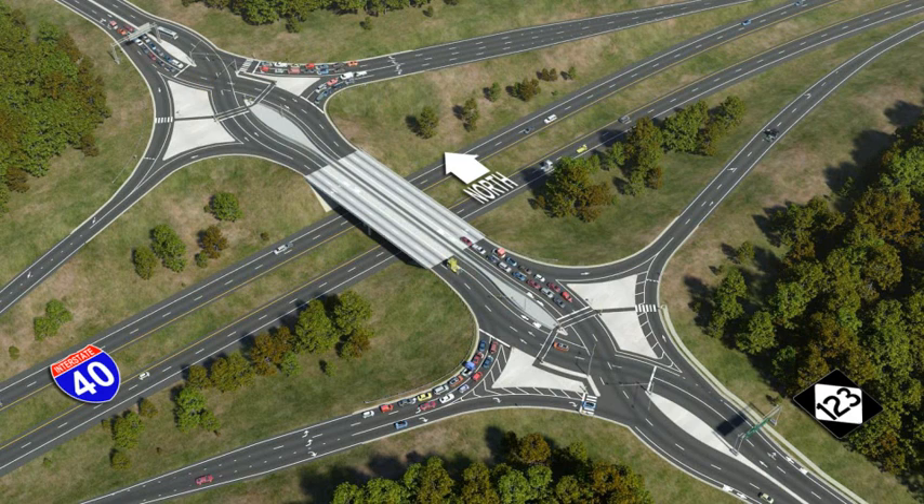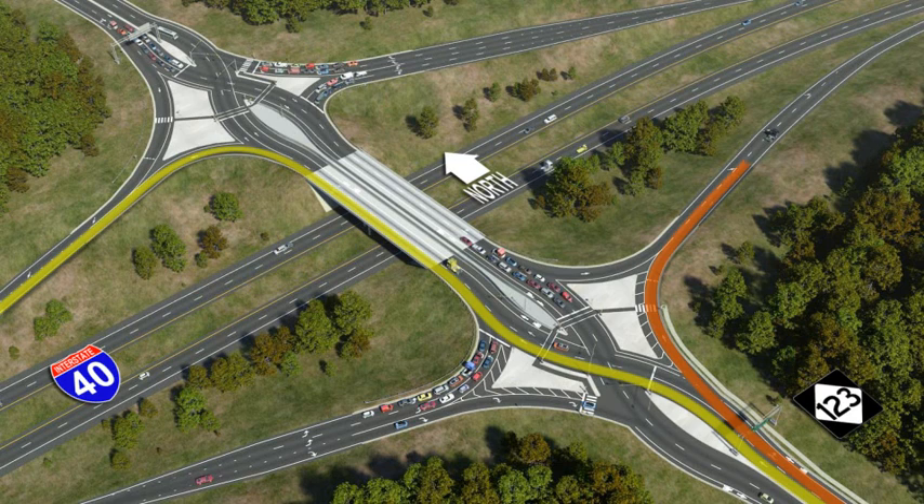To get to I-40 towards the left, you will use the left lane. The turn onto the I-40 ramp will be a free left turn, meaning no need to stop. Motorists needing to access I-40 to the right will remain in the right lane and exit off. The DDI makes it easy to know which side of the road to be on when turning onto the interstate.